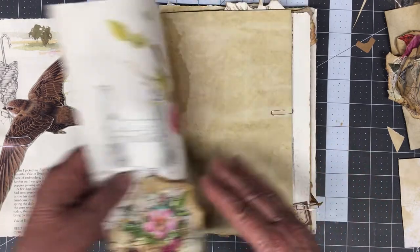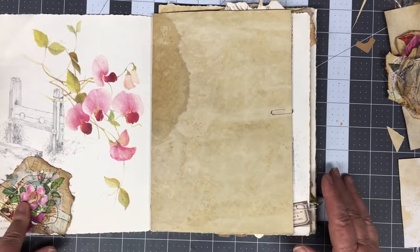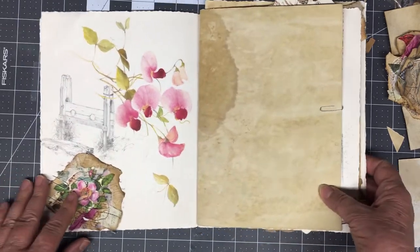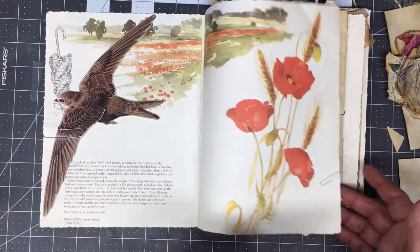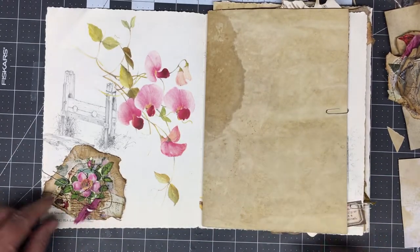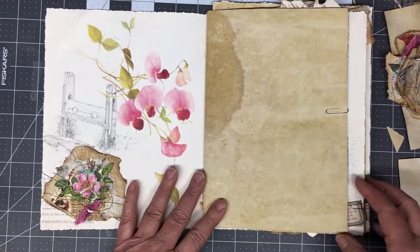Beautiful bird. Anyhow, this is kind of what I'm going for. These are the little snippets I was getting framed here. There's a little bird. Poppies. This is the little snippets I've been doing, and I thought that color went really well there.